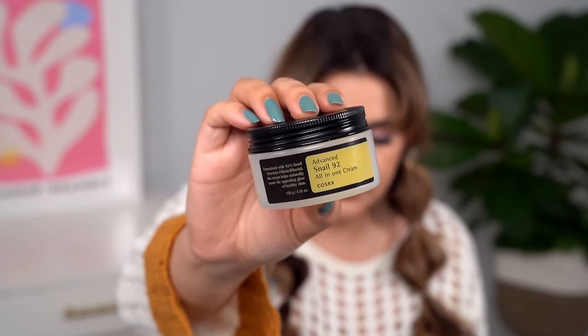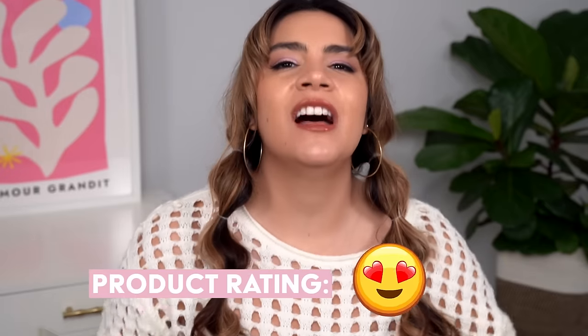The COSRX Advanced Snail 92 All-in-One Cream — totally heart eyes emoji. This took me a really long time to finish; there's a very generous jar that keeps on giving. I don't necessarily use this as a full-face moisturizer — occasionally I'll do a full layer on my face and then top it off with another moisturizer, because my skin type needs more occlusivity. This cream doesn't really have the occlusivity my skin needs, but I love how it makes my skin feel. The quality is amazing — it's hydrating, really plumping, and lightly moisturizing. I love to put this underneath my eyes and around my nose.